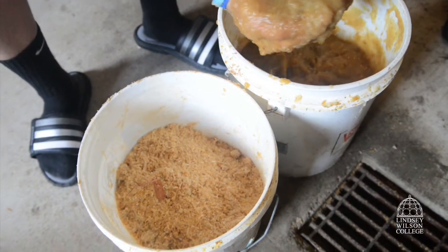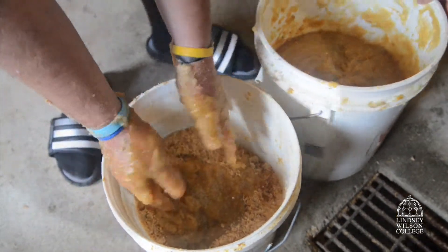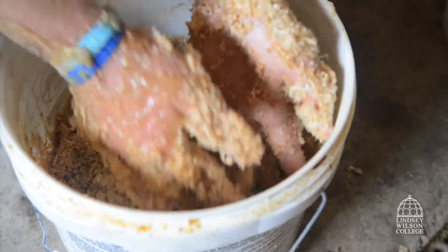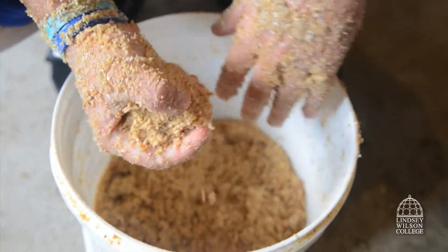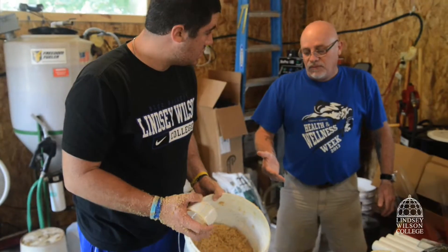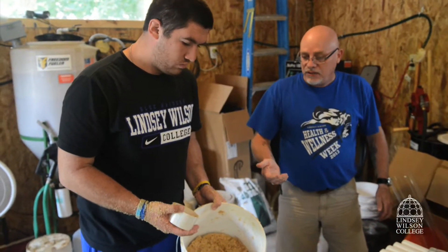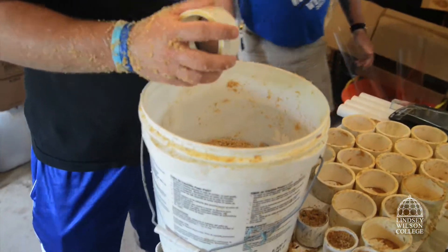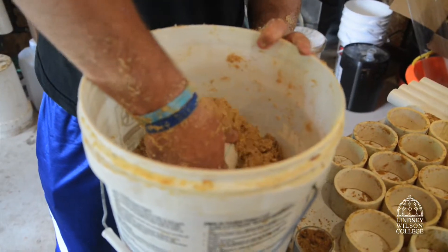You want that to be moist but not wet. You need to add some more — that's what you see a student doing there, continually checking for the texture. That looks like it's ready to press and put into a mold. You can see the student holding the mold in his hand, and he's going to fill that mold up through the bucket and press it on the side.